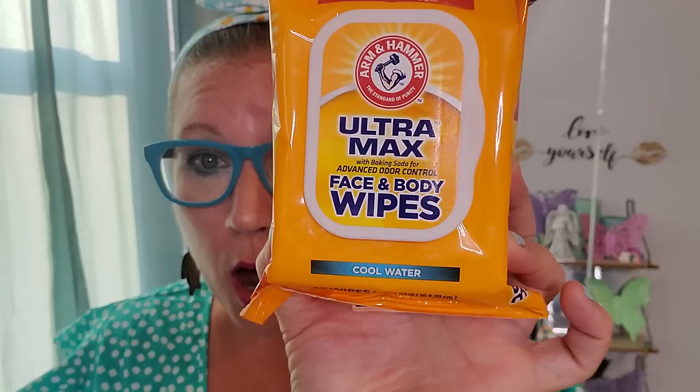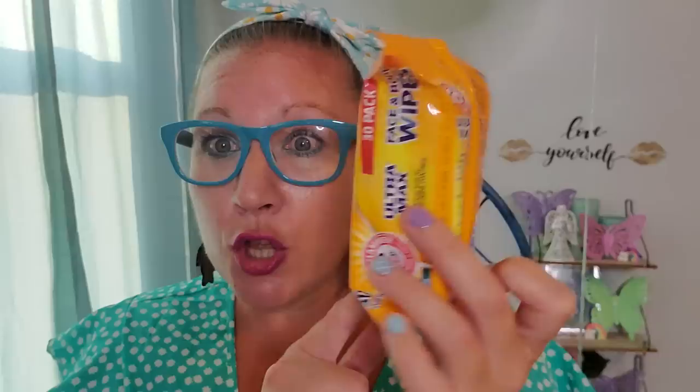Then I picked up these — they are pretty spiffy. I love the scent of this one. I have so many packages of this, but I saw it and grabbed another one. This is a 30-pack of Arm & Hammer Ultra Max with baking soda for advanced odor control, face and body wipes, in cool water scent. The moisture is fantastic — I love to come home and wash over my face after a long day. These have that great little resealable door on them.